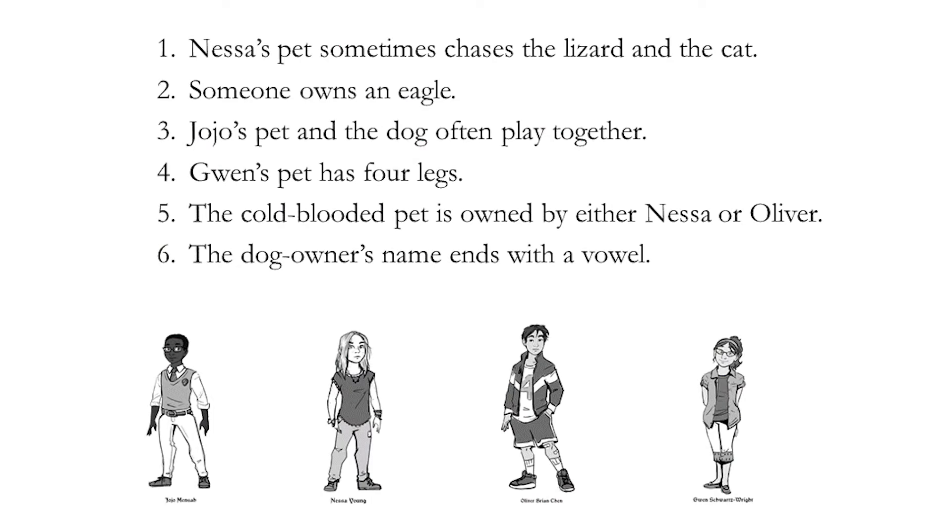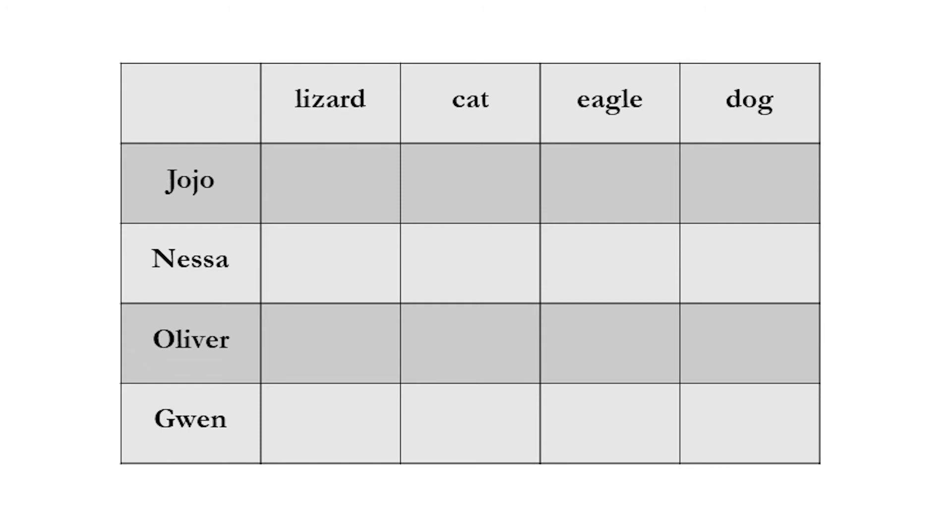Instead of straight away trying to work out who owns each pet, try to work out who doesn't own each pet. Set up an elimination table like this. Write an X in each box when you're sure a person doesn't own that pet.